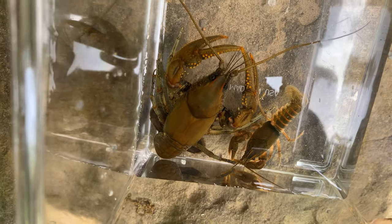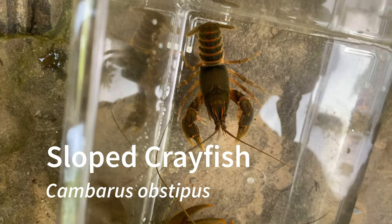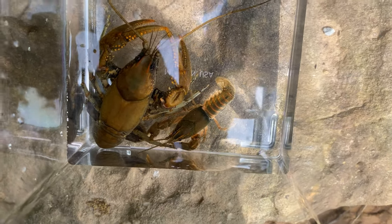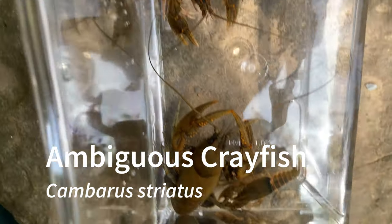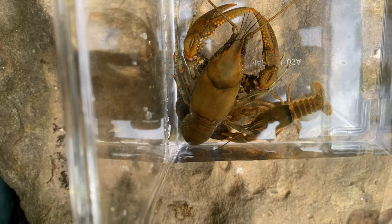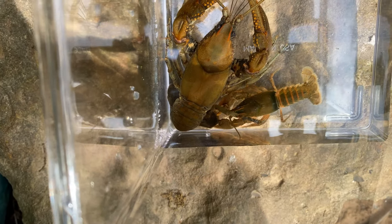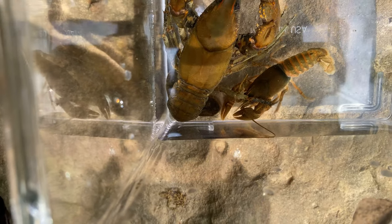Here are two closely related species. This one and this smaller crayfish are sloped crayfish, and this really big crayfish is an ambiguous crayfish. These are Cambarus obstipus and this is Cambarus striatus. They get the name striatus because usually they have a striped pattern on their abdomen or tail, and it's really faint on this specimen, but you can kind of see it right there.